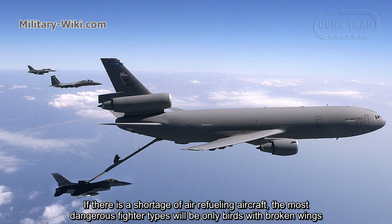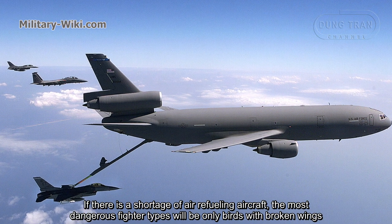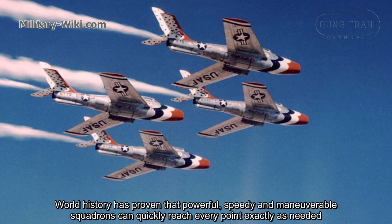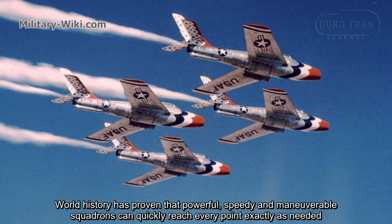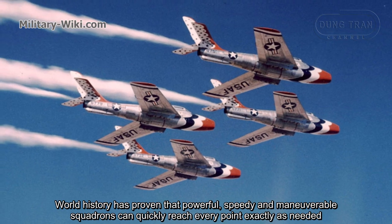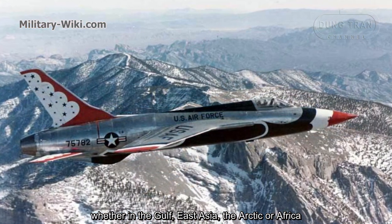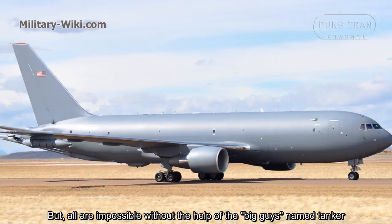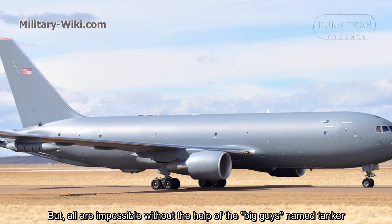If there is a shortage of air refueling aircraft, the most dangerous fighter task will be like a bird with broken wings. World history has proven that powerful, speedy, and maneuverable squadrons can quickly reach every point exactly as needed, whether in the Gulf, East Asia, the Arctic, or Africa. But all are impossible without the help of the big guys named Tanker.